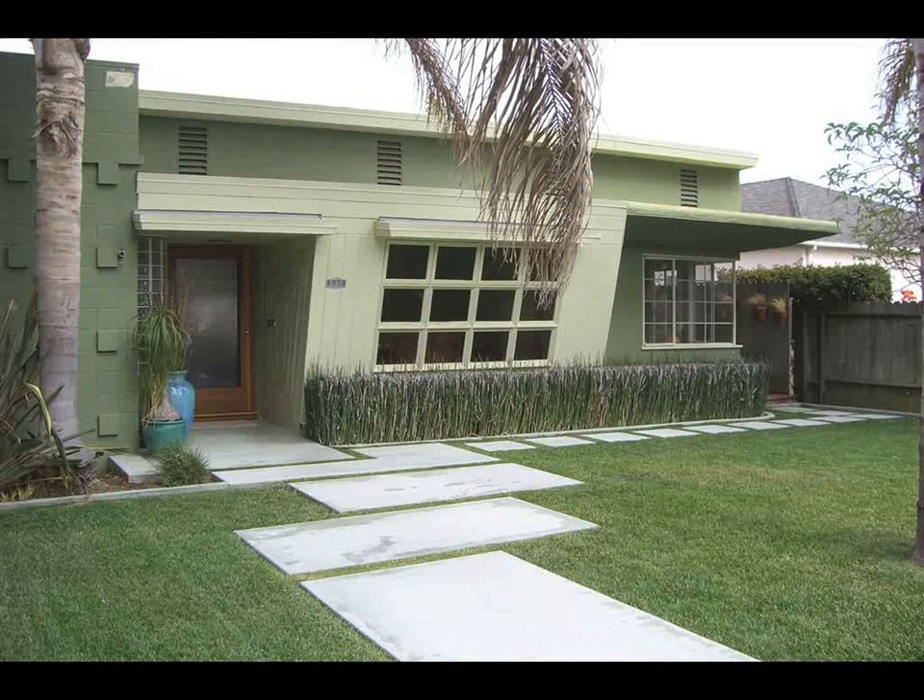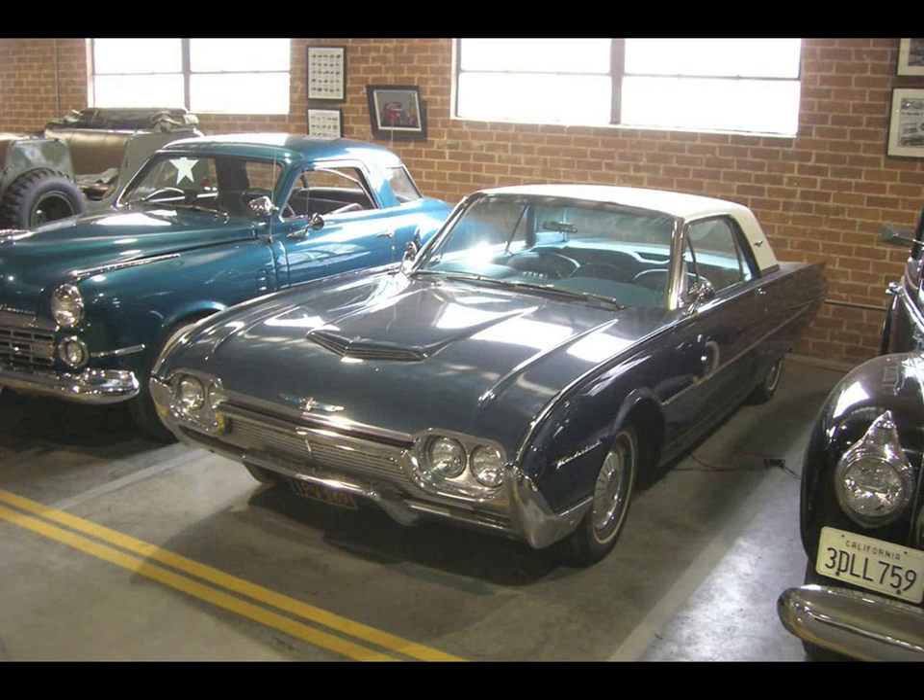I came across this little house a couple years ago when I was talking with the owner — it'd be such a great house to shoot someday if I could think of a good concept. Later, two years or so, I came across this 1961 T-Bird in a local museum and got permission to use it in my little photograph.